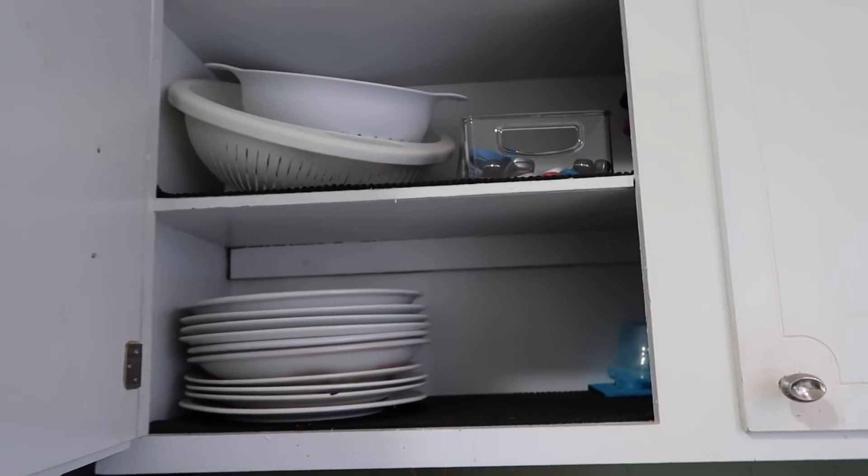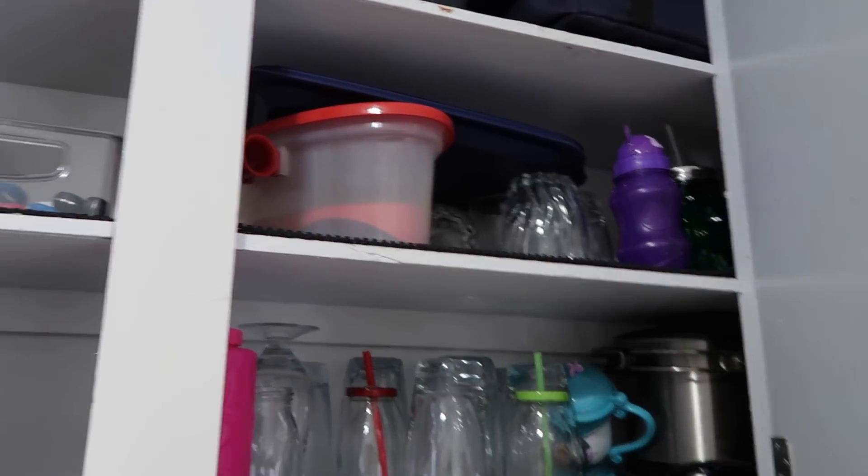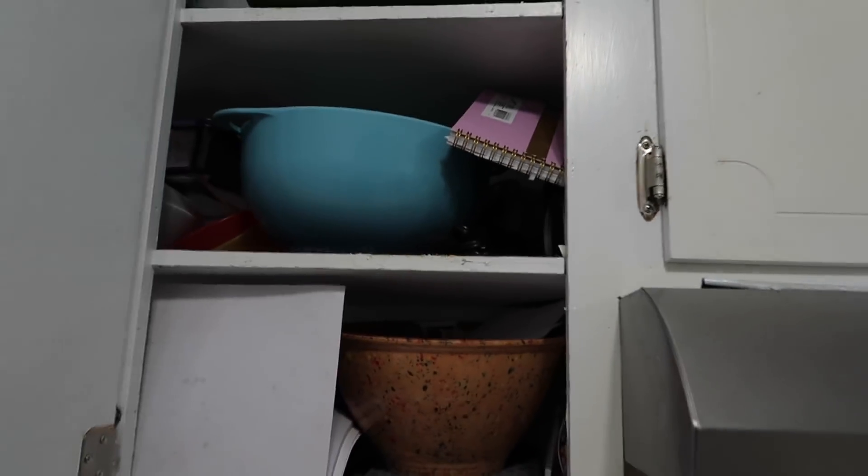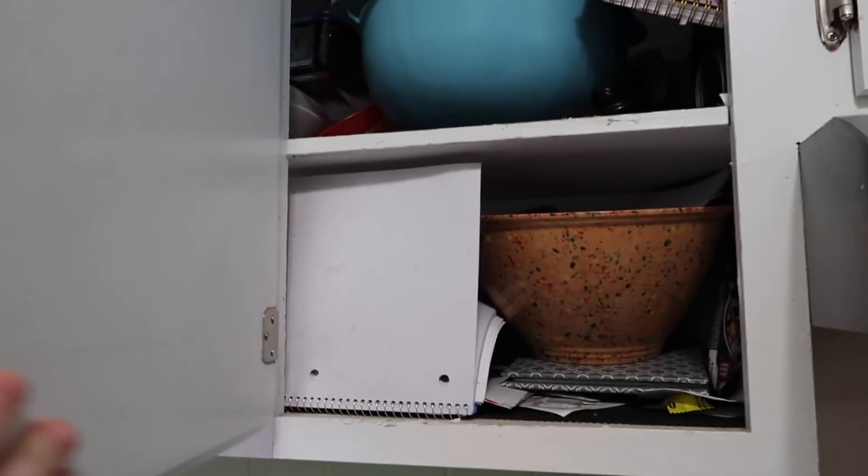Starting up here, these are actually not too bad. These have stayed pretty well — they're not as bad as the next ones. So there's what we're working with: those cabinets, the cup cabinet, and over here that needs to be reorganized. It doesn't look too bad right there, but then you come over here and it just starts getting messy, especially right here. And then all that — I don't even know what's up there. We don't really put much up there.